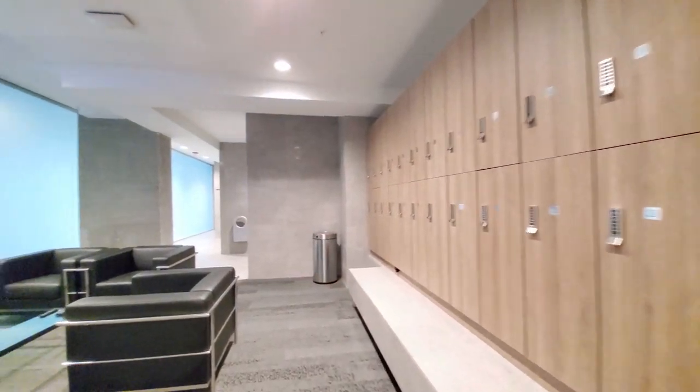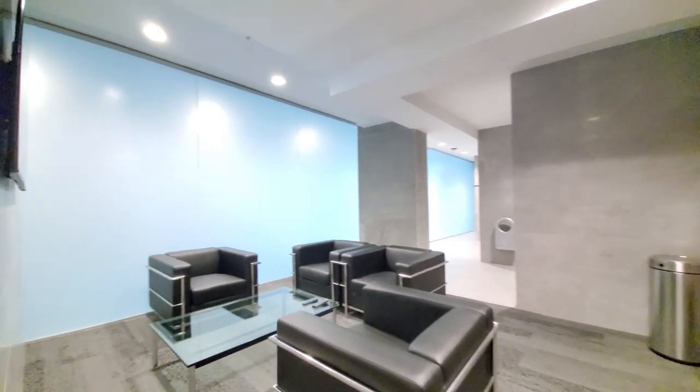There are men's and women's locker rooms with towel service, seating, and large-screen TVs, and there's a sauna.